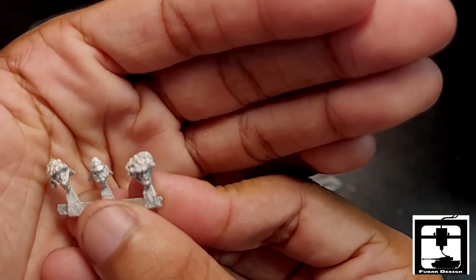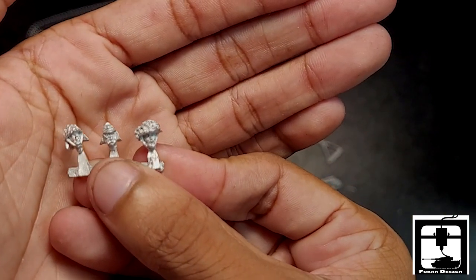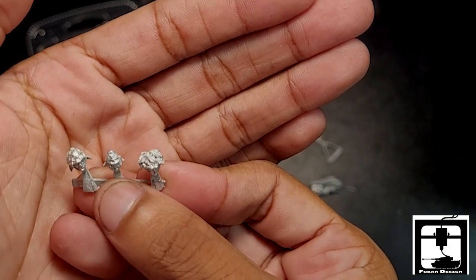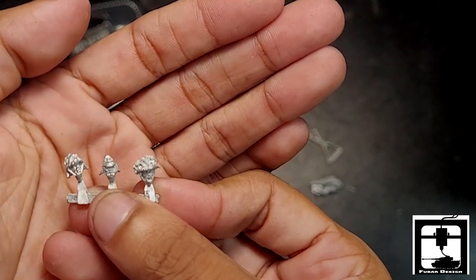Here of course are the three little heads that you get: nice foliage on the one on the right, a knitted cap on the left, and then the normal officer-looking cap.